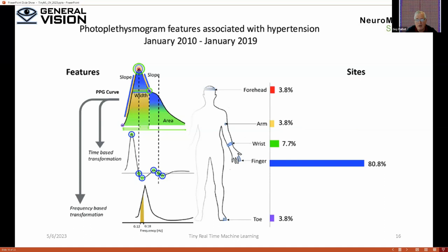The photoplethysmogram (PPG) approach is used by many companies in various placements — arm, forehead, and others. We prefer to take the measurement at the ankle because it is more stable. This has broad applications: detecting COVID, predicting Parkinson's occurrences, detecting seizures and epileptic events — many possibilities.